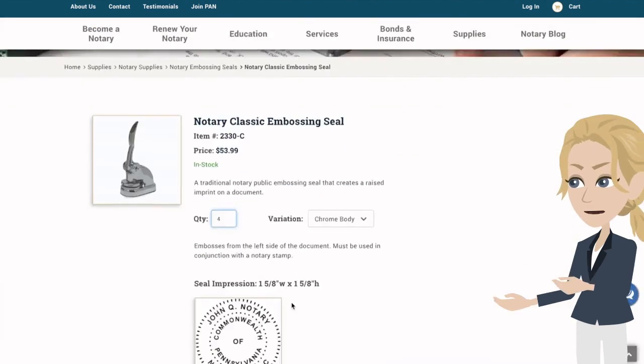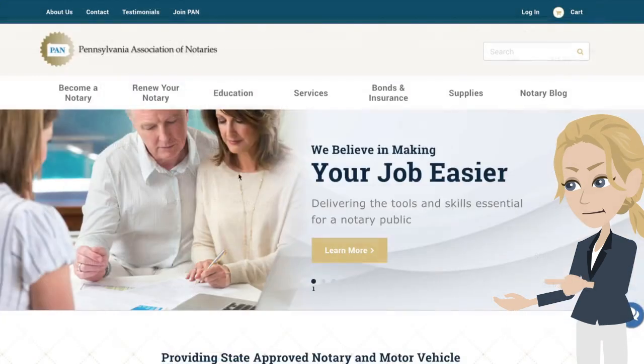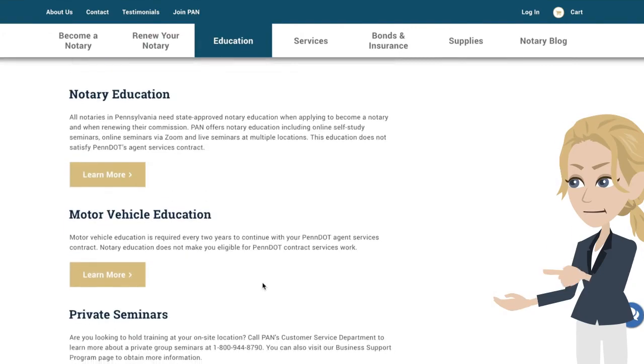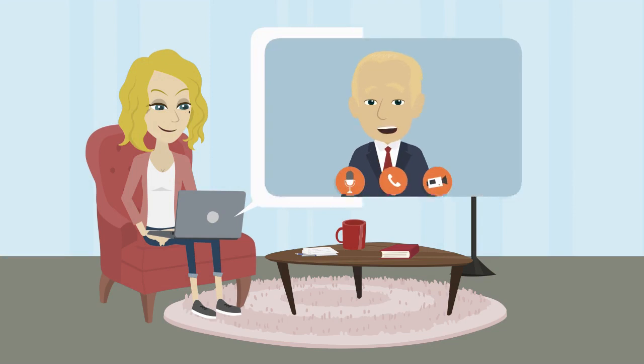Once you have added everything to your cart, you can check out. Our education tab allows you to sign up for any of our notary and motor vehicle seminars. Our seminars can be accessed live, online, or via Zoom.